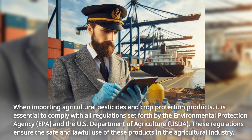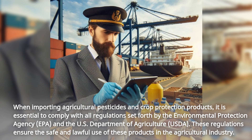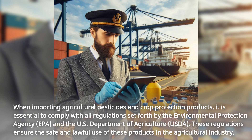When importing agricultural pesticides and crop protection products, it is essential to comply with all regulations set forth by the Environmental Protection Agency (EPA) and the U.S. Department of Agriculture (USDA). These regulations ensure the safe and lawful use of these products in the agricultural industry.